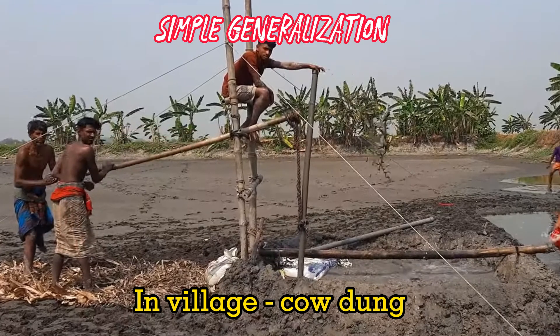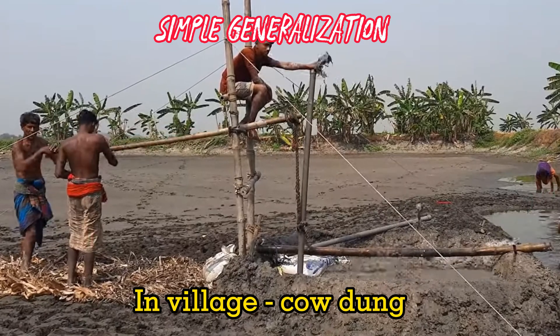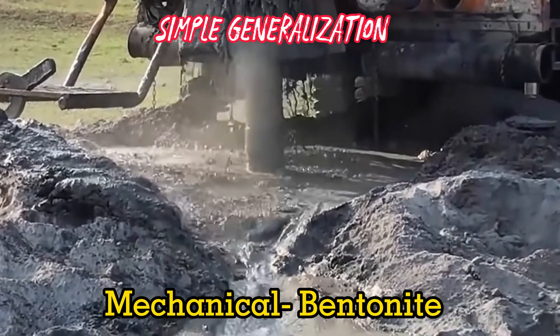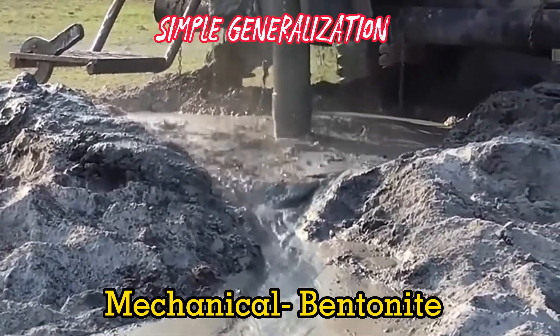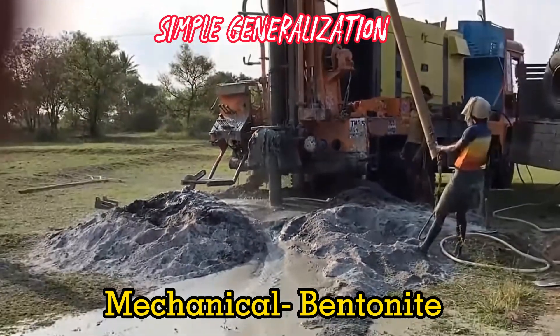In villages where bentonite is not available but shocking of the well with chlorine can be done, cow dung may be used as drilling fluid. In mechanical drilling where air compressor cleaning of the well is done, bentonite is a better option to use. In all cases, biodegradable polymer, if available, is an excellent option to use.